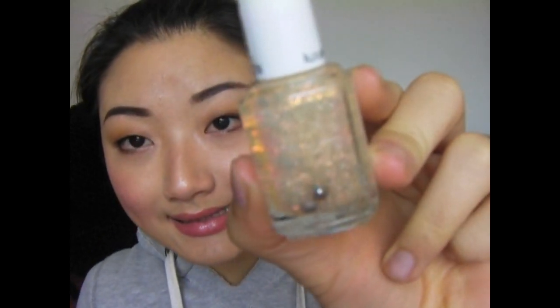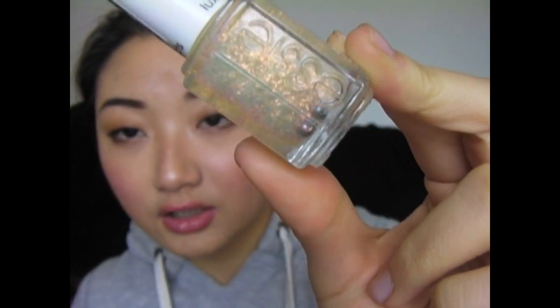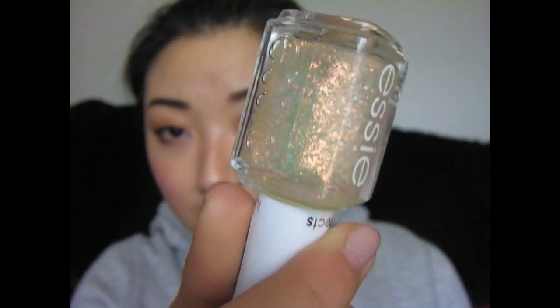Next up, I got this nail polish. This is the Essie nail polish — it's a limited edition one, I think it's by their Luxe FX line. This color is called Shine of the Times. I think it'll be really cool to layer on top of a dark nail polish like black or something. It's basically a clear with kind of an opalescent shimmer. It's really pretty.